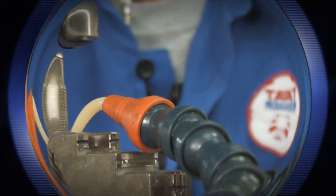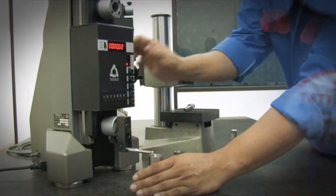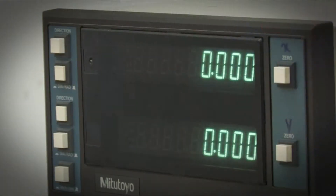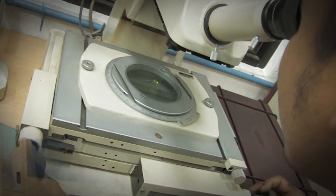Tati Production prides itself by offering services and solutions which are cost-effective, safe and professional. Services provided are tailored to customers' needs and are met by Tati Production's trained experts.